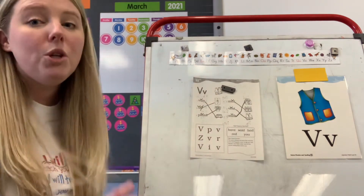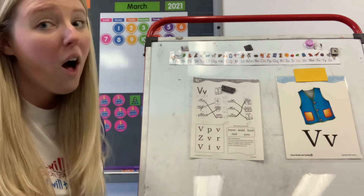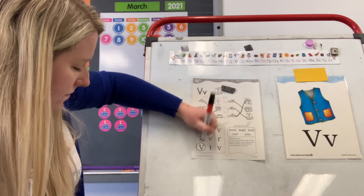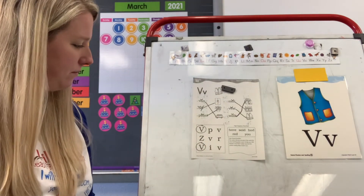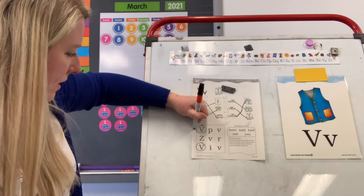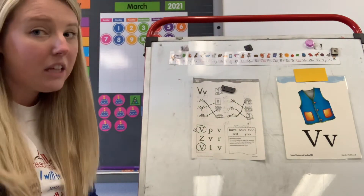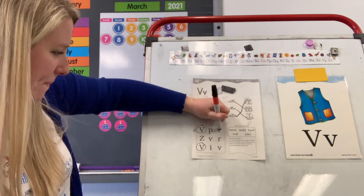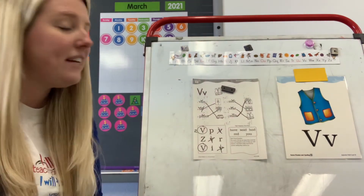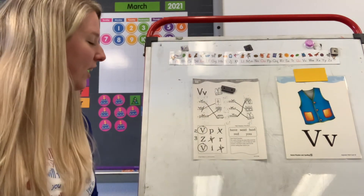Now take a look at your box. Do you see any capital Vs? Be careful. Circle all the capital Vs that you see. How many capital Vs are there? Two. Good, I'm going to put a two beside the box. Now go back and put an X on the lowercase Vs. Do you see lowercase Vs? How many lowercase Vs are there? Three. So let's draw a three beside the box. Good job guys.